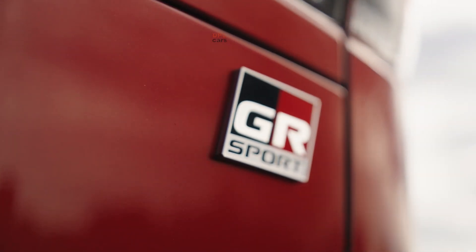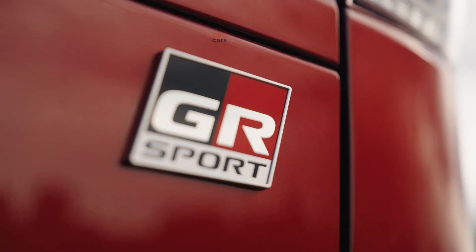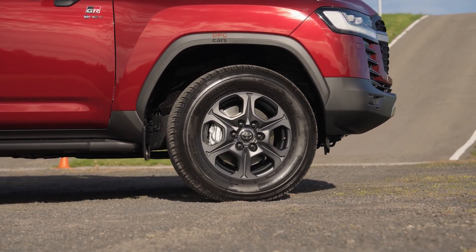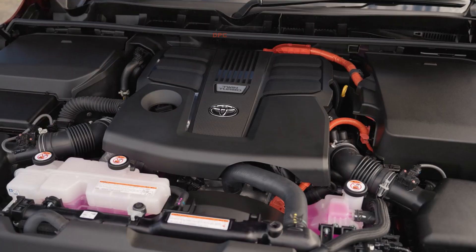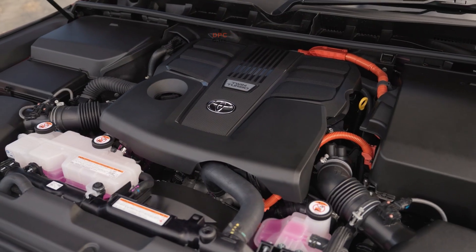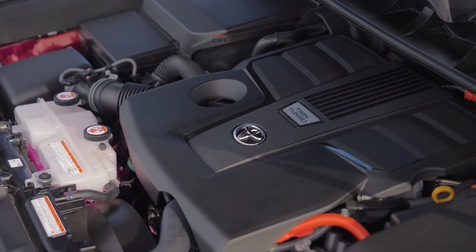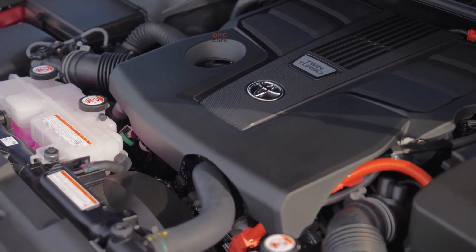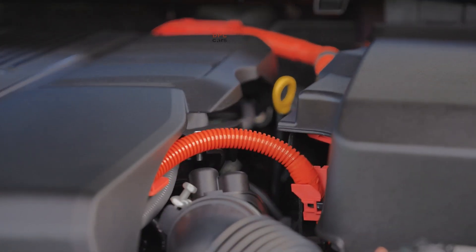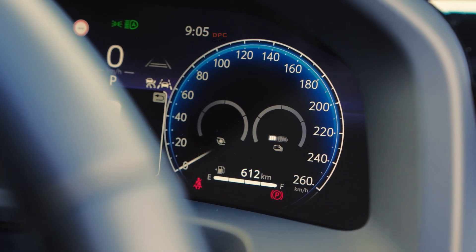The beauty of Toyota's dual-stream approach is that it respects how different owners use their vehicles. If your life is school runs, city errands and weekend trips, the efficiency hybrid keeps fuel bills and emissions low while staying smooth and simple to drive. If your life includes long highway drives, outback touring, frequent towing or heavy loads, the performance hybrid adds electric torque where it matters most while retaining the familiar feel of a geared automatic.